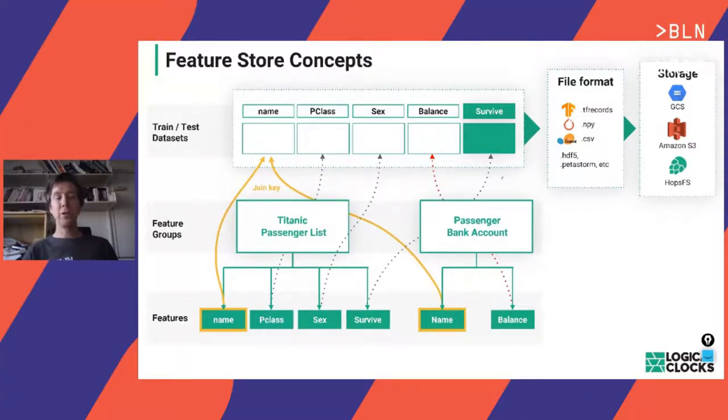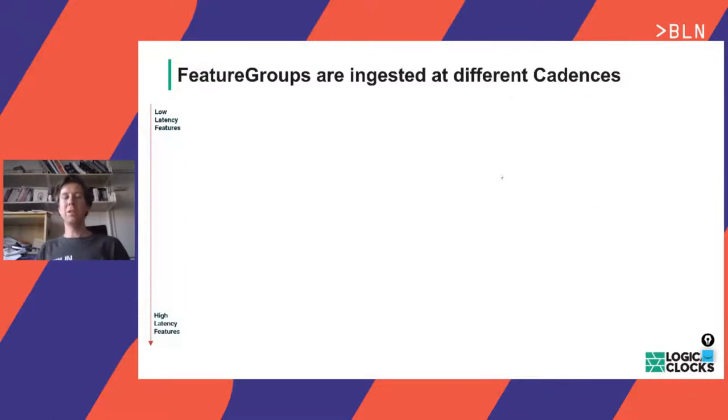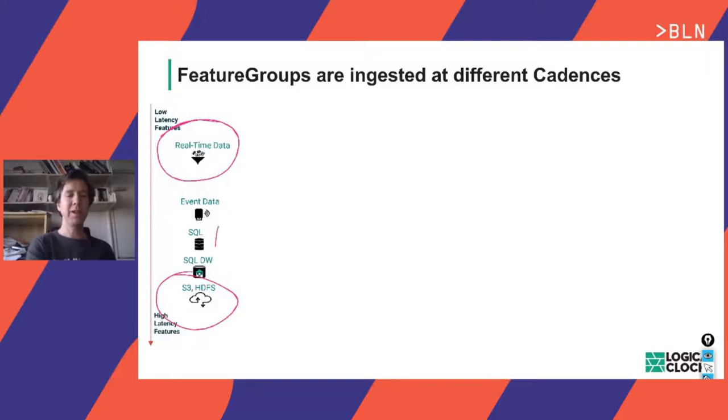Everything in the feature store is versioned so we can reproduce the process of creating training datasets. With Hoodie's help, we can version based on the state of a feature group at a specific moment in time. Features will be ingested into the feature store from many sources at different cadences — some needing very low latency, others ingested periodically every day, week, or month from data lakes, operational databases, data warehouses, Kafka, or other event sources.